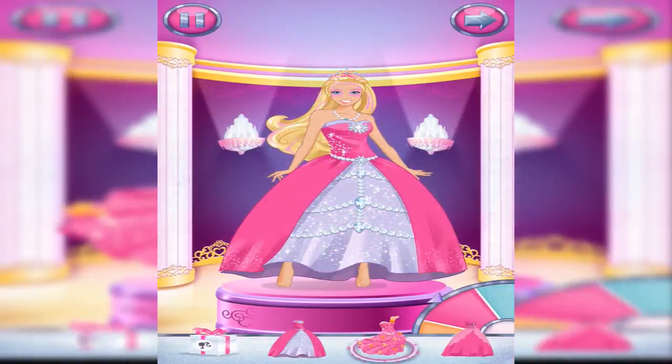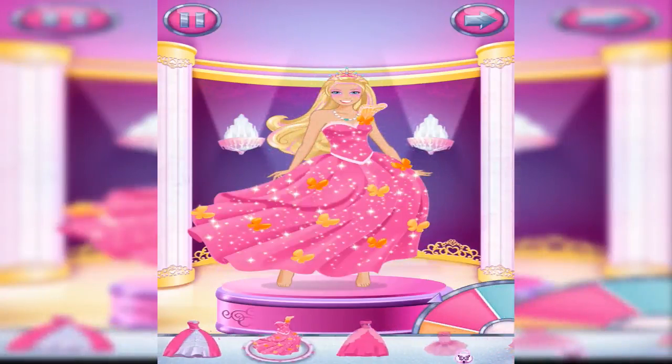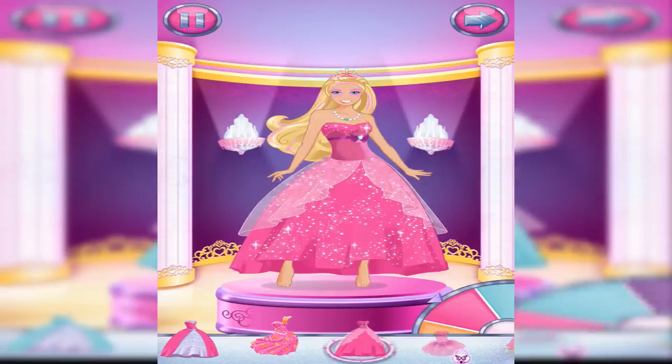Spin the wheel to change the color. Look, it's a magical gift box. I wonder what's inside.